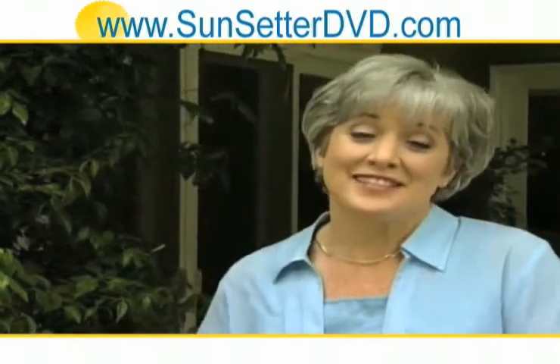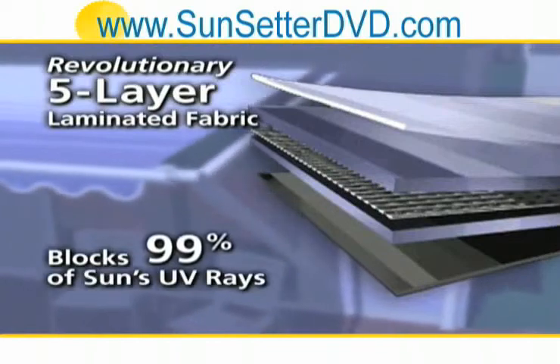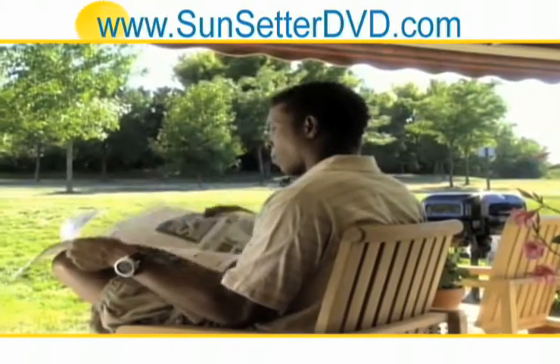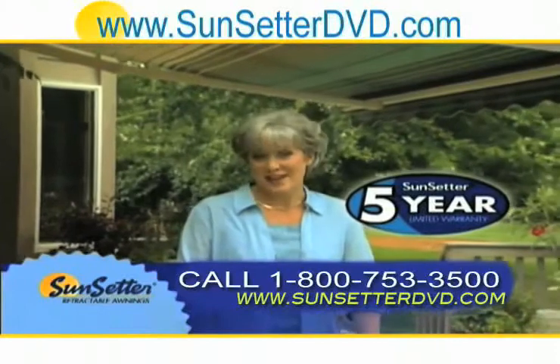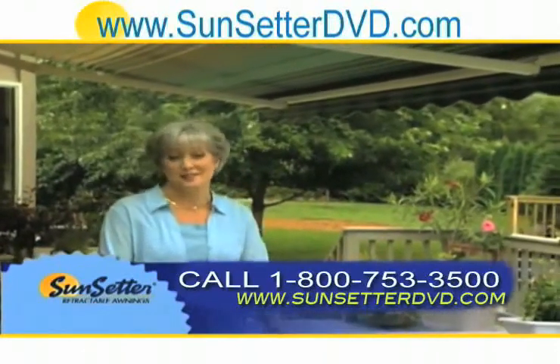Life is better under a Sunsetter. Better because its five-layer fabric blocks 99% of harmful UV rays while bathing you in soft, diffused light. Better because every Sunsetter comes with a five-year limited warranty. No wonder every day homeowners just like you make the decision to add a Sunsetter awning to their home.